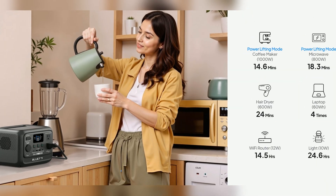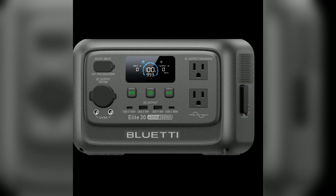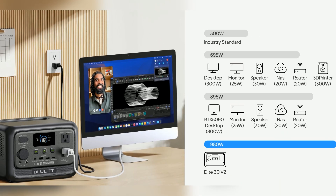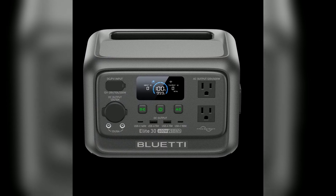The Elite 30 V2 is a one-time investment and a lifetime companion, engineered for smart, green lifestyles wherever you go. Ready to upgrade your adventures and backup power? Choose Bluetti Elite 30 V2 — portable power without compromise.